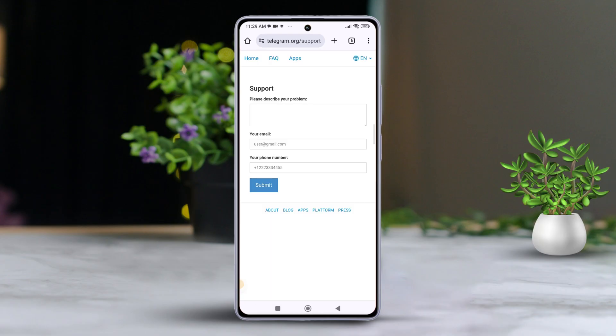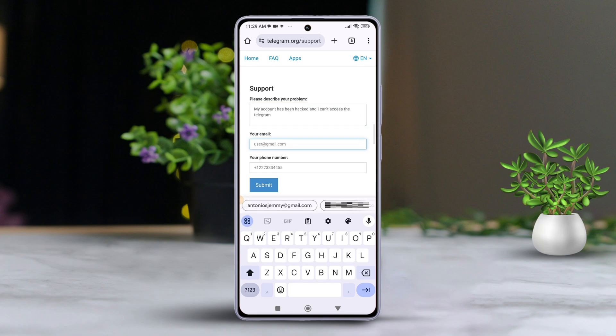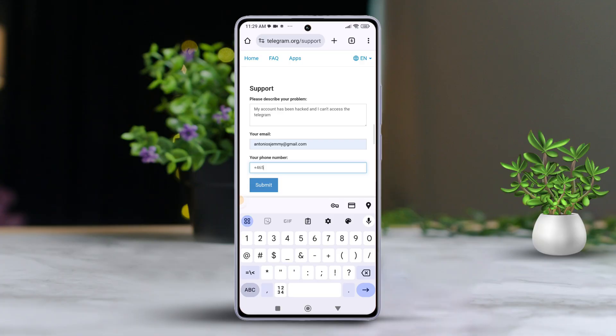Next, describe your issue in detail. For example, you can write: 'My account has been hacked and I can't access Telegram.' Now enter your email address and phone number, including the country code, following the on-screen instructions. Finally, tap the Submit button.